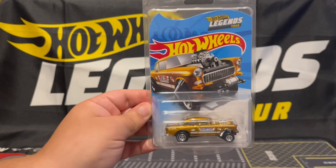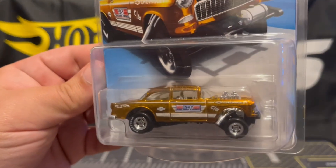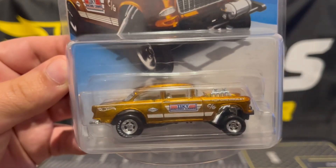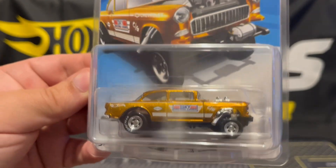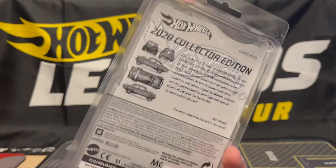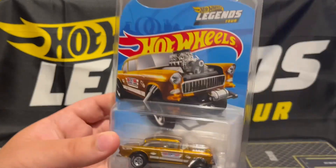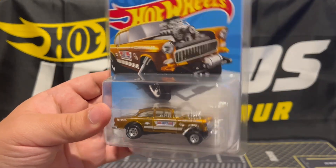Beautiful car — this one was from the year 2020. Here's a closer look at the Legends Tour car. That one was a lot of fun; that was the first Legends Tour I ever went to.